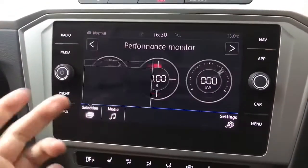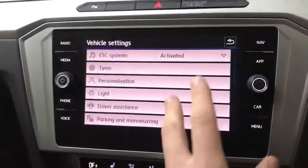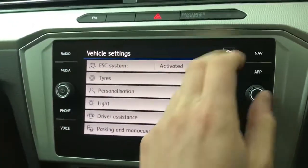You've got vehicle settings on here as well, with various different screens including convenience, comfort, and sport mode. There are also various settings including parking and manoeuvring, driver assistance settings, and service settings.